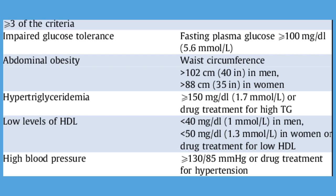Criterion 3: HDL cholesterol — men less than 40 mg per deciliter, women less than 50 mg per deciliter, or drug therapy targeting decreased HDL cholesterol.